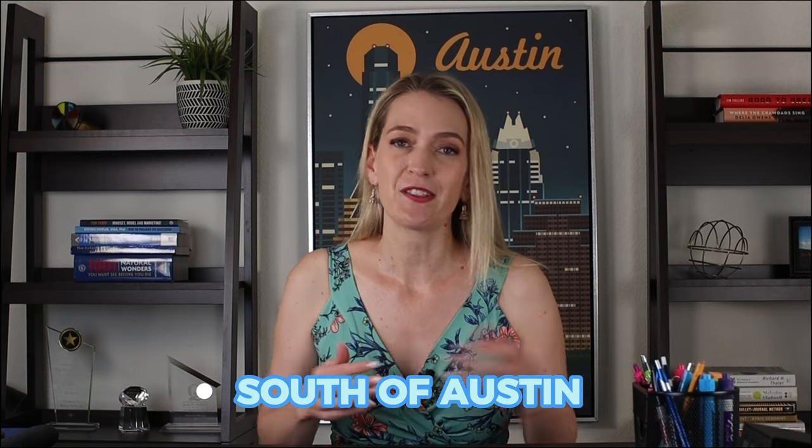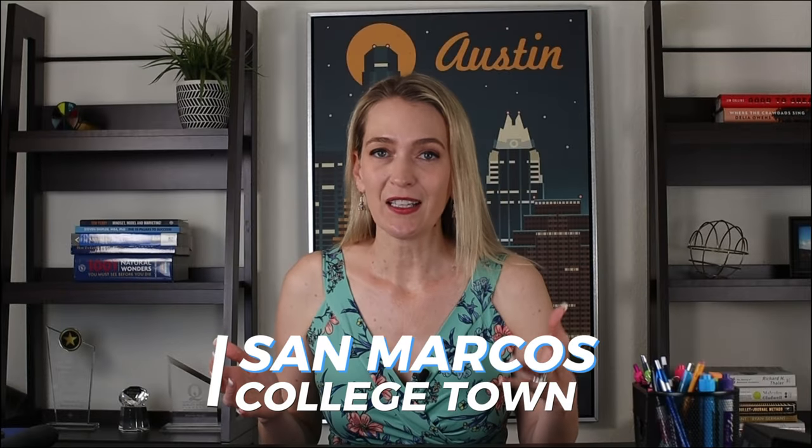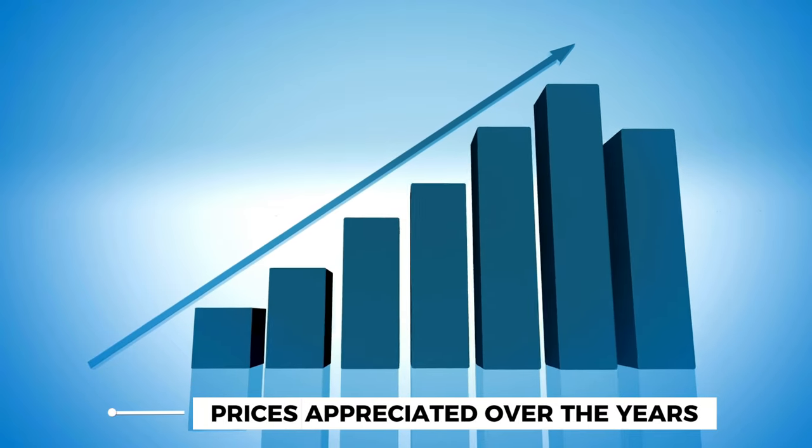So here are some of our top picks. In that price range, you have a good amount of selection if you go further south of Austin towards Kyle or San Marcos. San Marcos is more of a college town — you will get some people who are commuting to and from Austin or San Antonio. It has a lot of growth in that area and prices have definitely appreciated over the years.